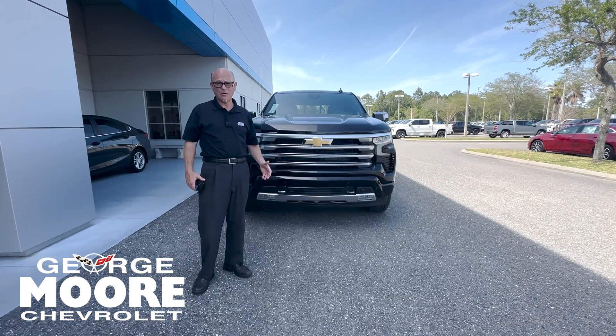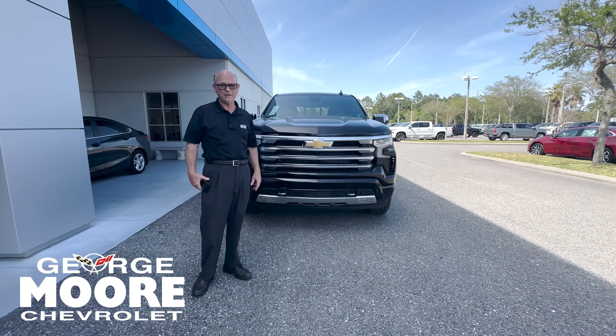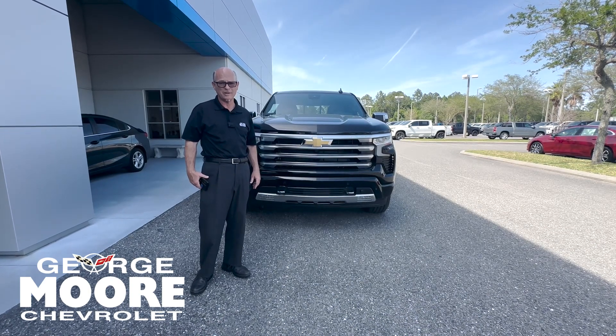If you have any questions, I'm here to serve. I'm Bill Floyd at 904-525-3091. Thank you.